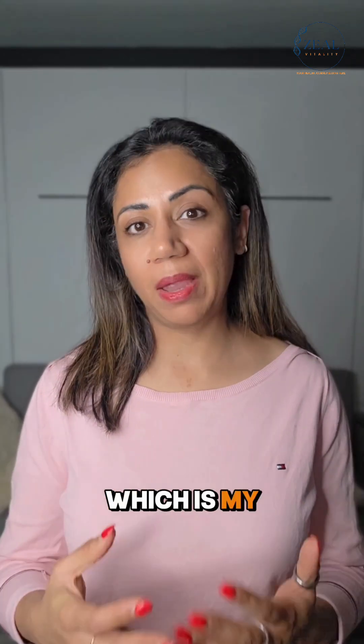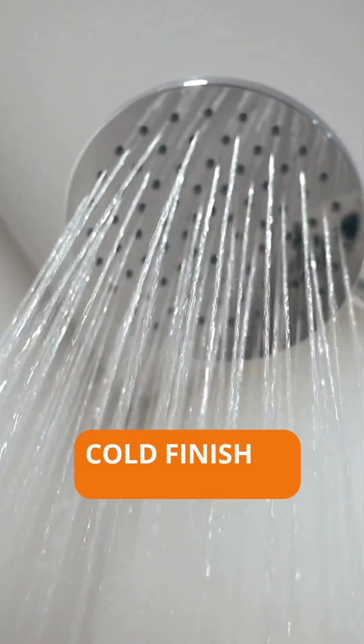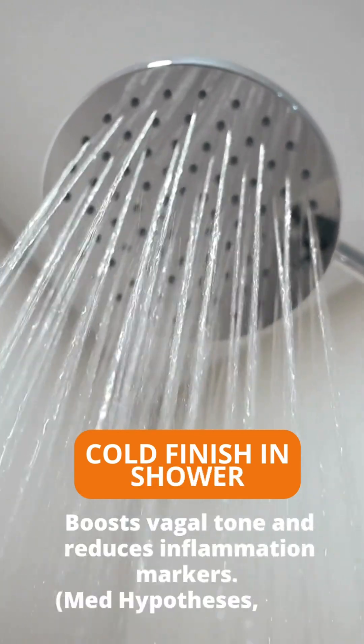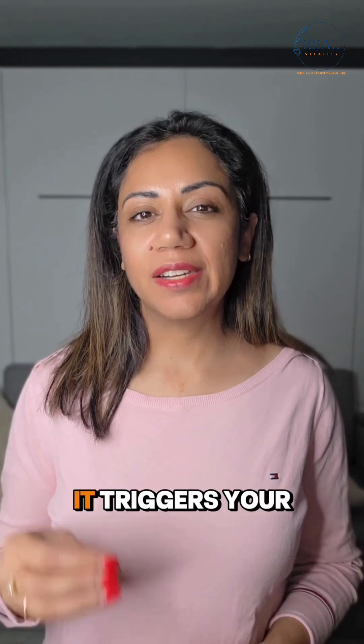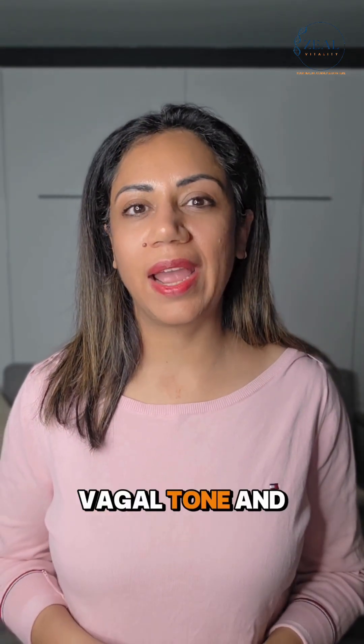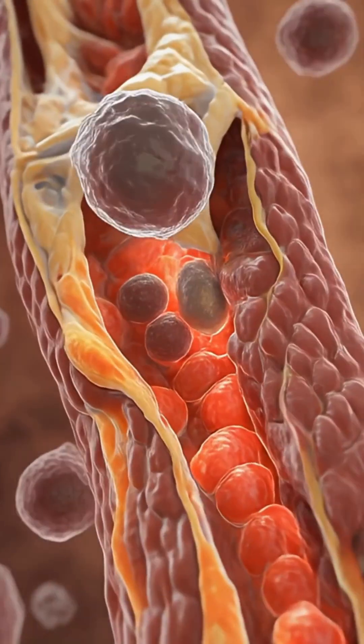And number three, which is my personal favorite, is a cold shower finish. Exposure to cold shower can increase your brown fat, it triggers your vagal tone, and it reduces systemic inflammation.